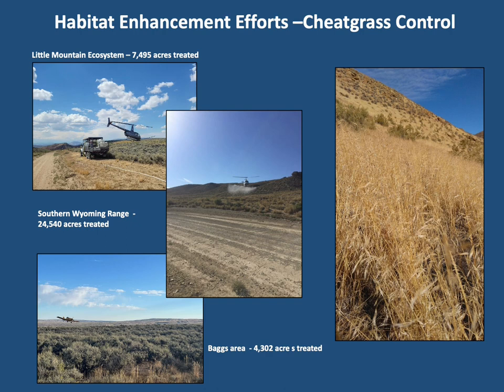540 acres of sagebrush and mixed mountain shrub were treated on Forest Service lands at Mahogany Ridge near Fontenelle Creek. 7,495 acres of sagebrush juniper mixed mountain shrub habitats were treated in the Little Mountain ecosystem. 4,302 acres of crucial year-long elk and mule deer range were treated to control cheatgrass in the lower Savery Creek drainage in the Baggs area. Carbon County Weed and Pest and other partners recently received a large sum of mitigation funding from Rocky Mountain Power's Gateway South Transmission Project to address cheatgrass control at a landscape level for the west slope of the Sierra Madres beginning in 2023.